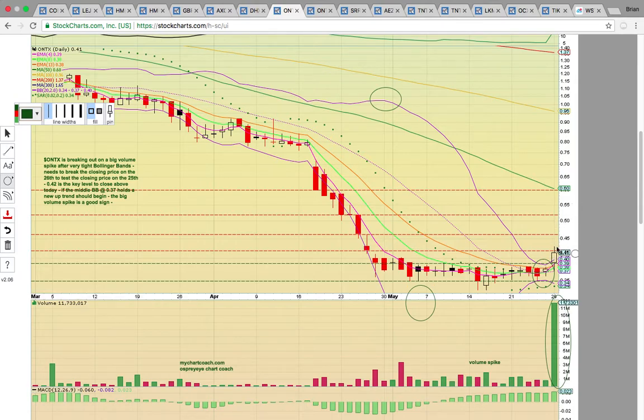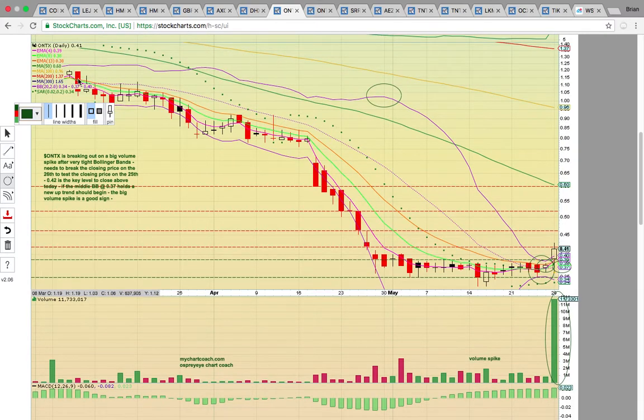If it can break above the 41-cent resistance level, then up at 46 cents is a big level, and then you're looking at around 52 cents. Eventually what you want to see is it work its way back up to the 50-day simple moving average at 60 cents — that is if it stays above the middle Bollinger Band at 37 cents. That's the big level to hold. It has to stay above that level to keep this new uptrend going. It closed above the middle Bollinger Band on Friday — that dotted purple line — which was the first close above that level since way back in March.